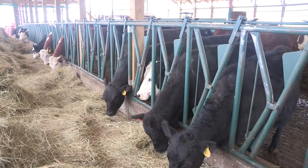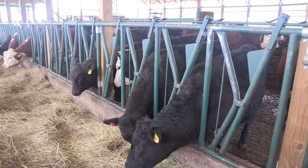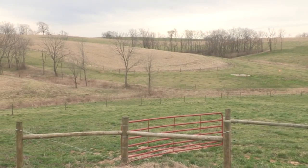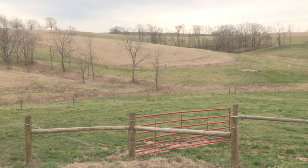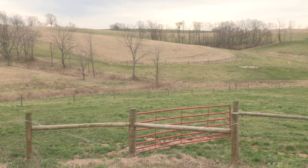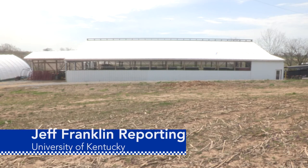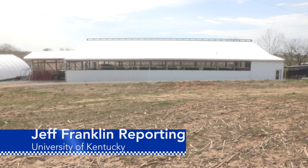And while the cows spend the winter months indoors, it gives Appelman's pastures a chance to recover and be ready for another grazing season when the cows and calves return to the pasture in the spring. From the University of Kentucky College of Agriculture, Food and Environment, I'm Jeff Franklin.